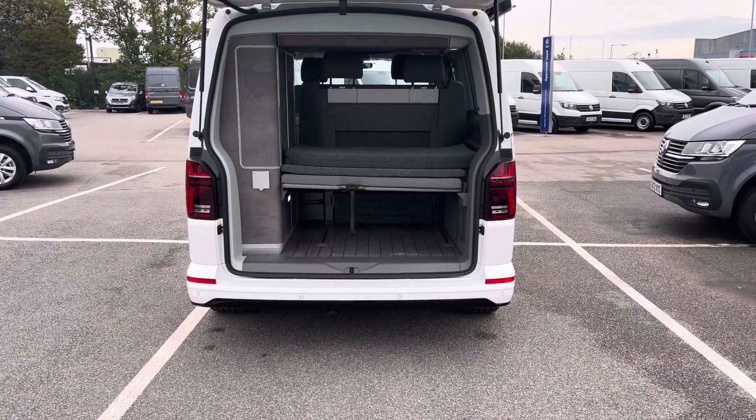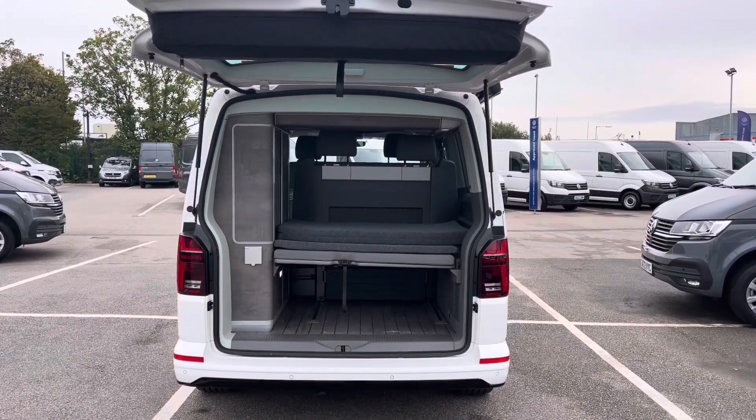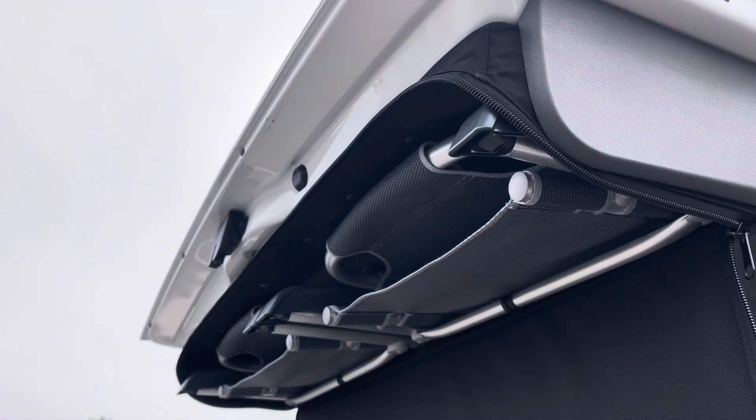Opening up the tailgate will reveal a very spacious load area with your folded up comfort mattress and a storage compartment just to the side. Above the tailgate you have a zip-up storage compartment which will hold two outdoor chairs.